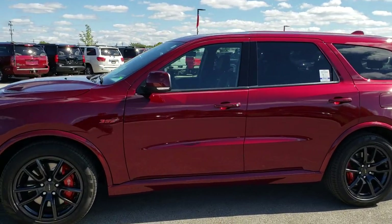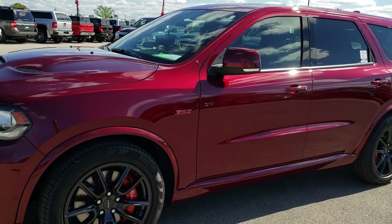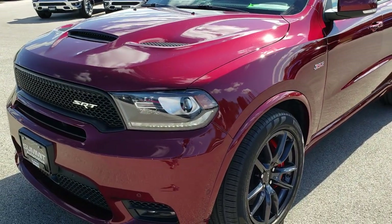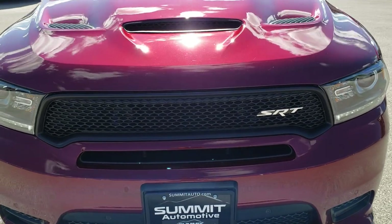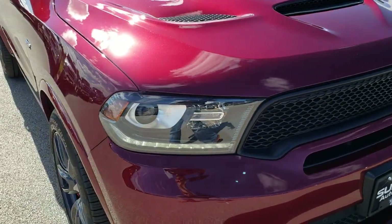This is stock number 8T369A. We are here at Summit Automotive in Fond du Lac, Wisconsin, your new and used Dodge headquarters. Today we are checking out this super clean, like-new 2018 Dodge Durango SRT8.